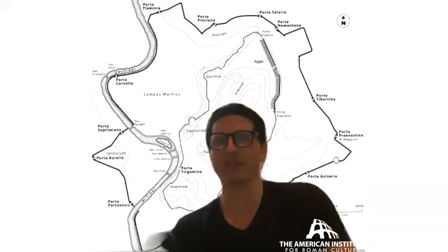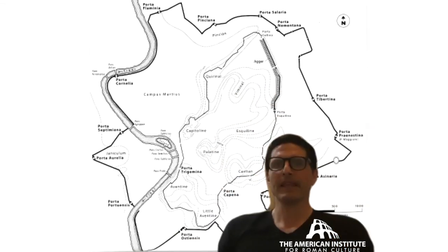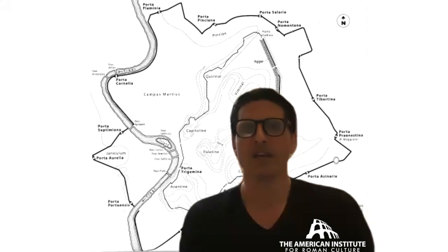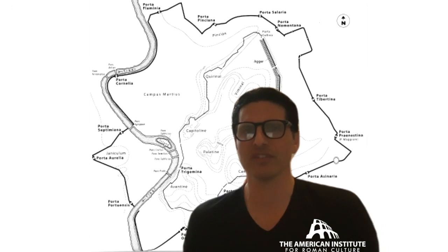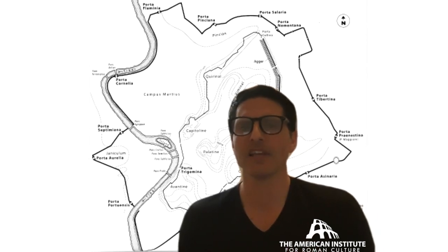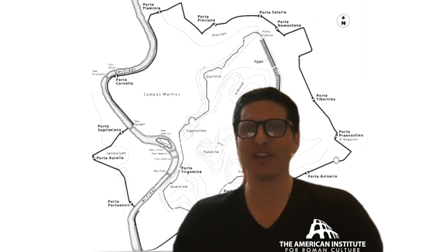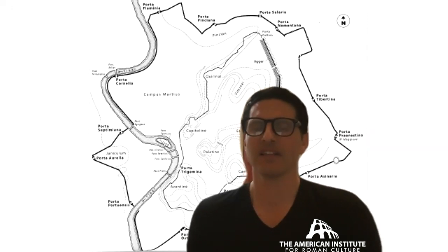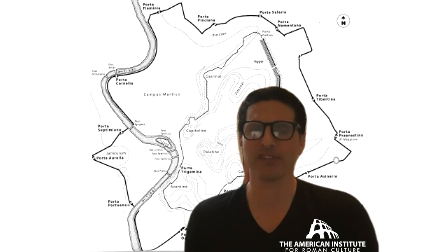Over time, as we can see from this map, what you see is one wall circuit — the Servian wall, attributed to one of the Kings of Rome — and then the larger Aurelianic wall circuit of Imperial Rome of the third century. As your city increases, your boundary increases. So your pomerium, this protective magic boundary line constituted traditionally by Romulus, is pushed out further and further, matched by another wall.